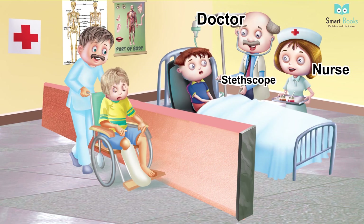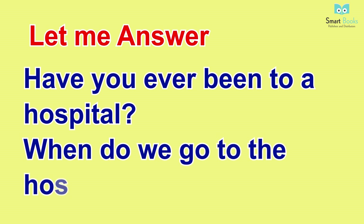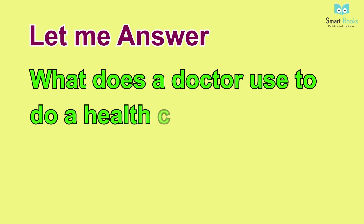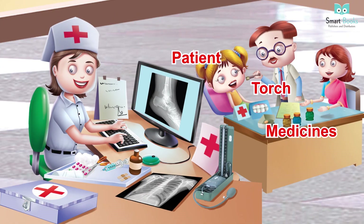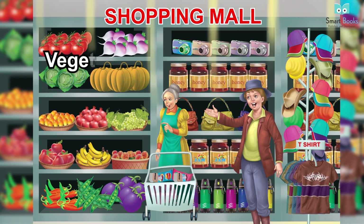Doctor. Vocabulary: stethoscope, nurse, patient, bed, wheelchair. Let me answer: one - have you ever been to a hospital? Two - when do we go to the hospital? Fun facts: the word 'hospital' originally meant a place where people can stay when they are sick. Let me answer: what does a doctor use to do a health checkup? Fun facts: a first aid kit is a package of things such as medicine, bandage, ointments, etc., useful to give first aid in an emergency. Vocabulary: torch, patient, medicines, x-ray, first aid kit, blood pressure machine.